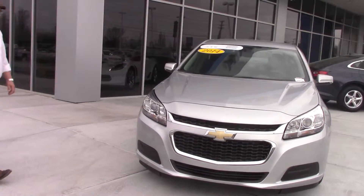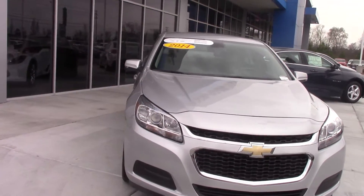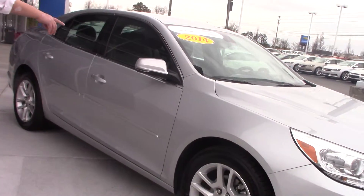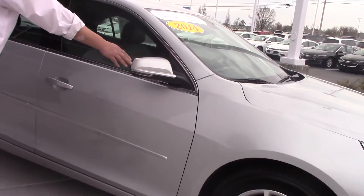As you see, silver metallic, got your chrome accents on the front grille, 17-inch aluminum wheels, integrated turn signals in your side mirrors.